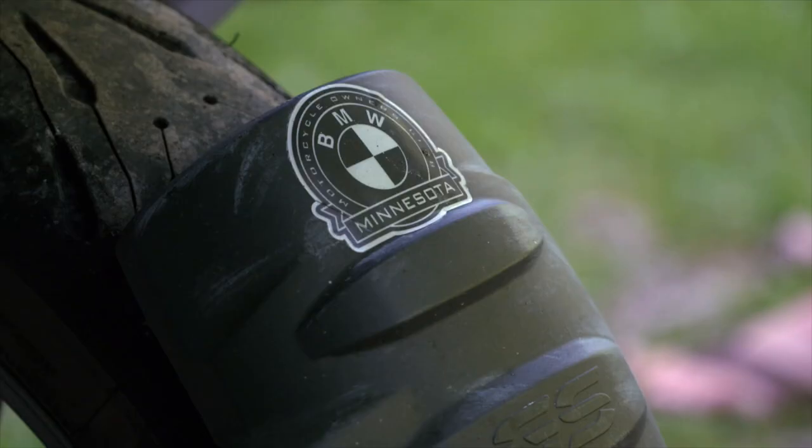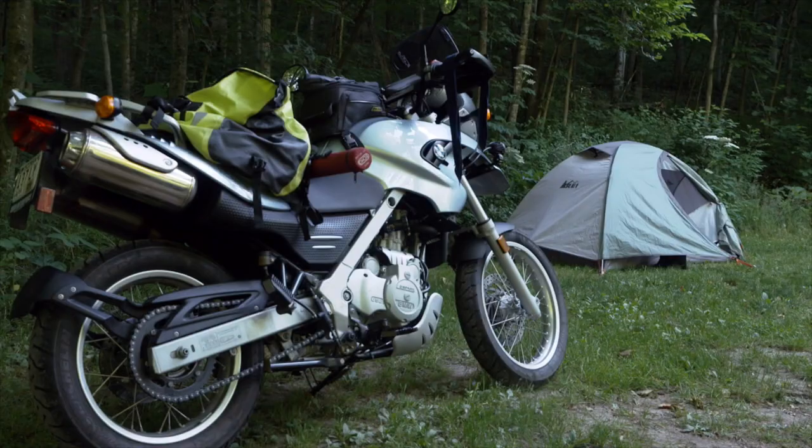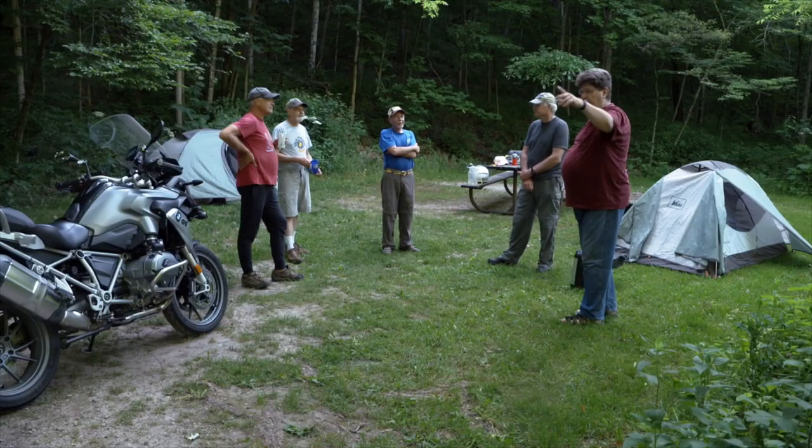We're the BMW Motorcycle Owners Club of Minnesota. We're all retired and doing a midweek campout. A lot of state parks, you can be on the prairie and the wind starts blowing and these tents won't take it, but down here you're protected.